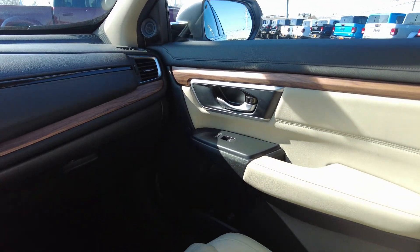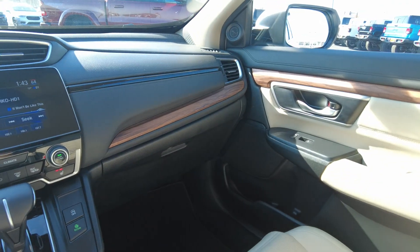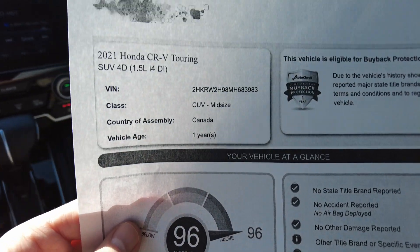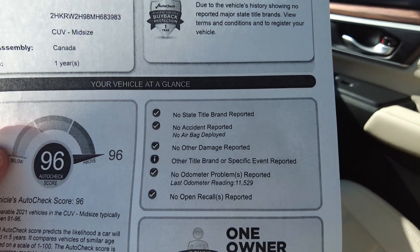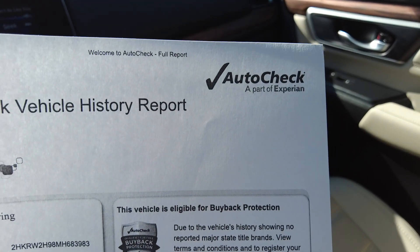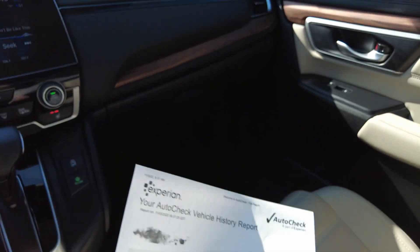I did pull up the history report on this. It's a one-owner vehicle, just recently traded in. No damage, no title issues, no accidents, no odometer issues. Always look at a vehicle history report before buying a vehicle because you need to know if there are any issues with it — it'll tell you. We post those on our website; just look for the AutoCheck emblem there.